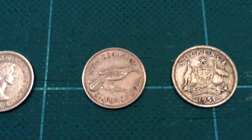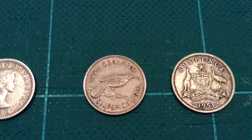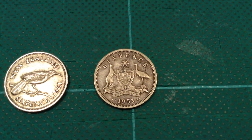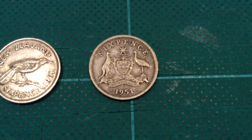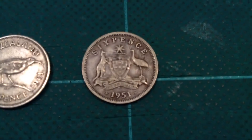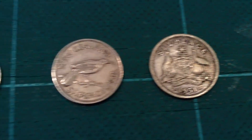Here is the New Zealand sixpence featuring a bird, the hooia. And an Australian sixpence featuring a kangaroo and an emu holding up the Australian coat of arms. If you look closely, the banner below says 'Advance Australia', their anthem being 'Advance Australia Fair'.